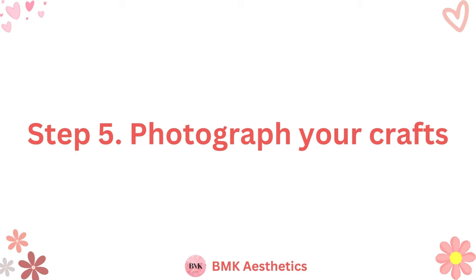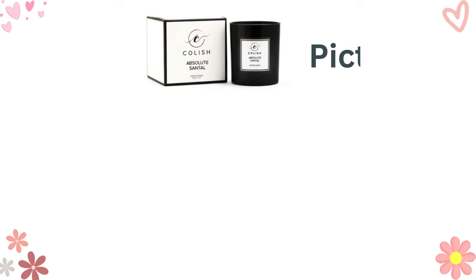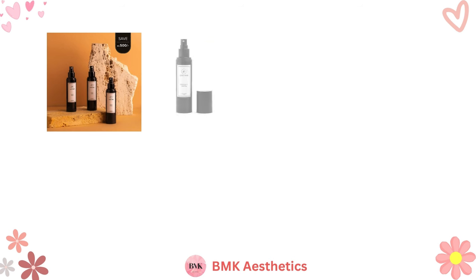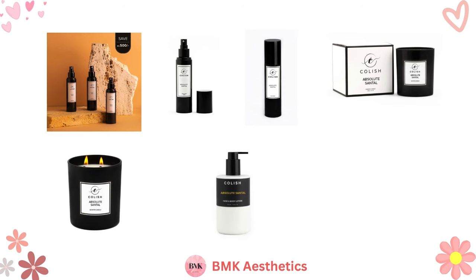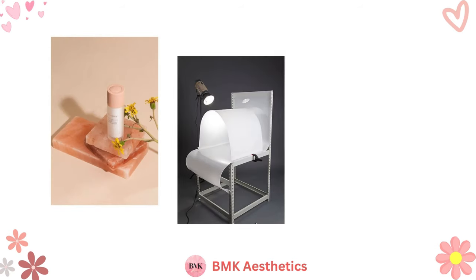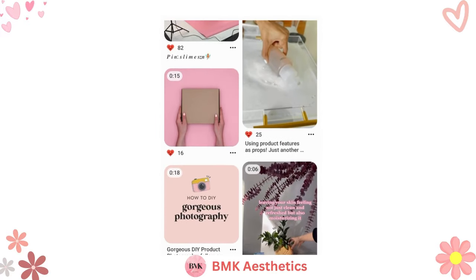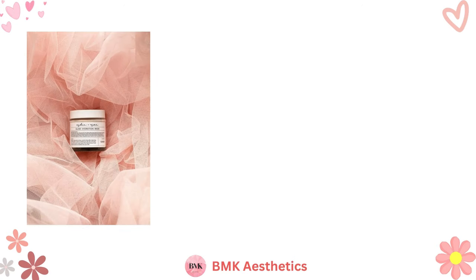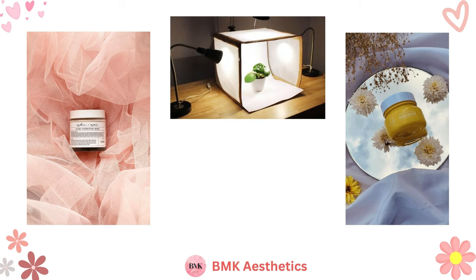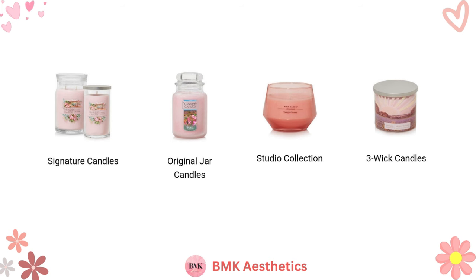Step 5: Photograph Your Crafts. The next step to selling crafts online is taking pictures of everything you've made. When you're adding items to your online store, each item should have its own picture, title, and product description. Pictures help draw attention from people looking at your products and help people choose between multiple products they may be interested in. Quality is key when photographing your crafts. You can hire a professional photographer or pick up a white photography backdrop and take your own pictures at home. You can find tons of resources online to help you take high-quality photos with your phone or camera.